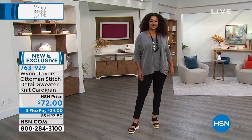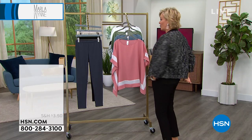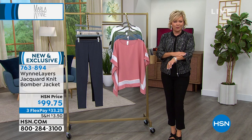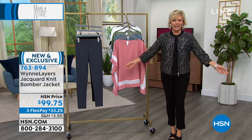Again, item 763929. The other thing that's brand new is the jacket I'm wearing, coming up next hour. What a great little bomber jacket — you can zip it up or not. It's got a beautiful shimmer to it with a texture you'll love, and a great little sleeve.